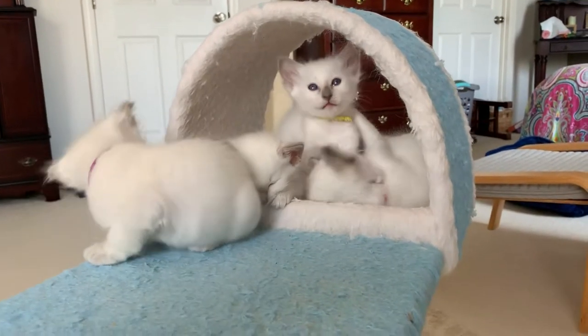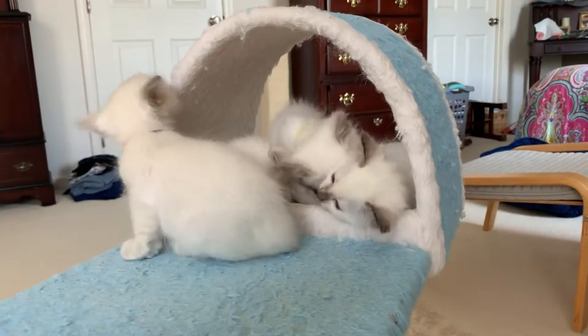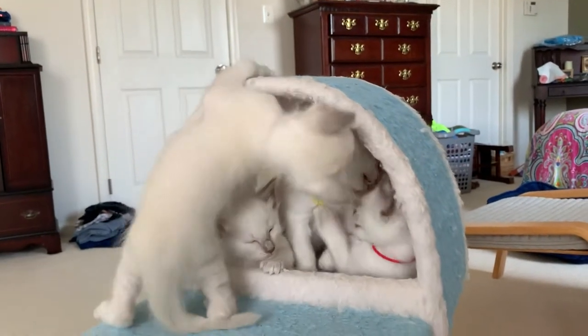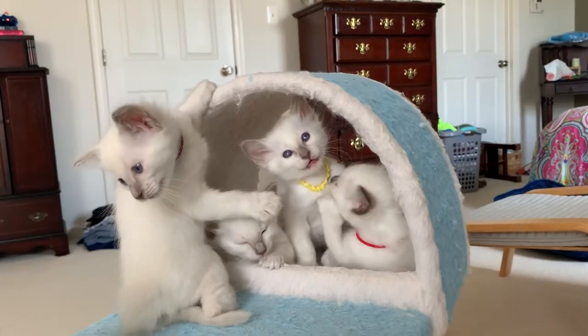By this age all kittens are litter trained and are eating kibble as well as wet food. We're missing one of the girls and one of the boys.